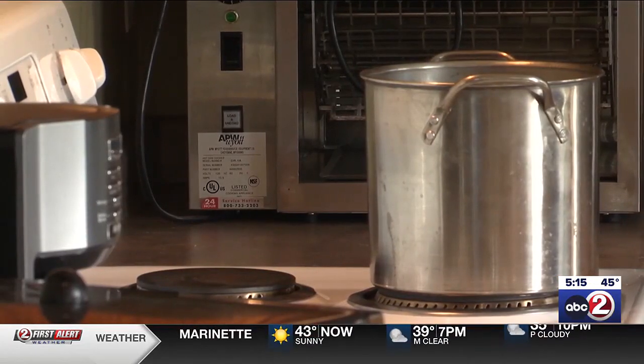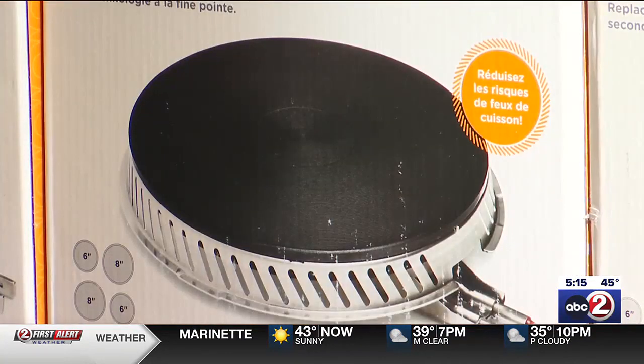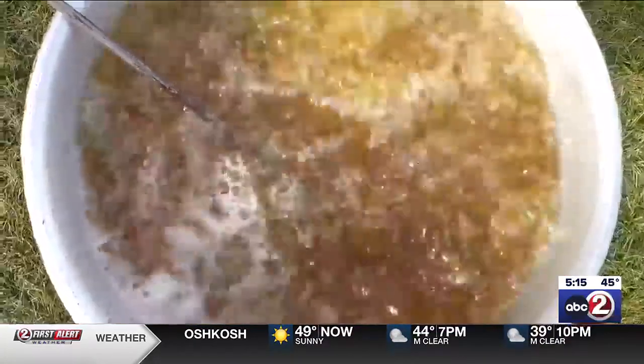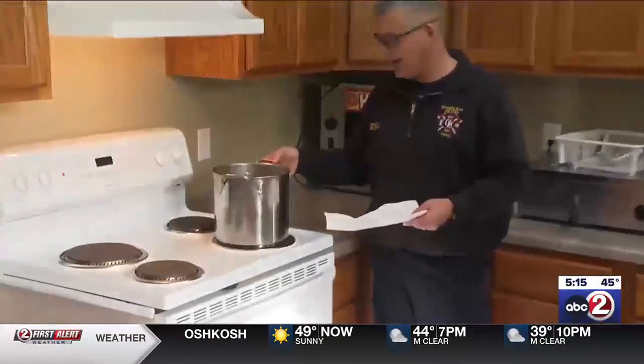The burners are designed to shut off when the temperature reaches 662 degrees — still hot enough to cook food, but well below the ignition temperature for common items seen in cooking fires, like oil, plastic, and fabric.